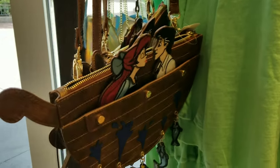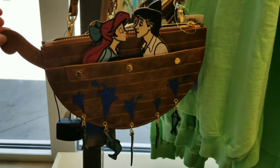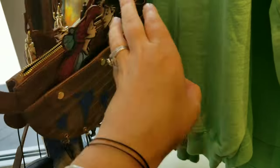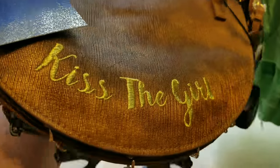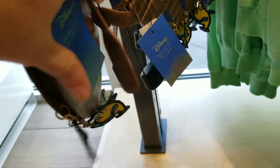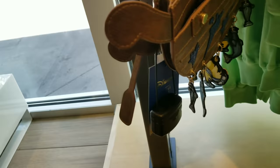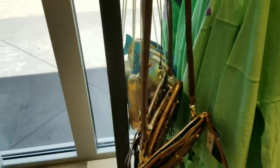Look at this — how cute is that! I've got to take a picture. Let me put my coffee down. I need to see the price point. Oh, look at the back of it — 'You've got to kiss the girl.' It is $74 — holy cow!